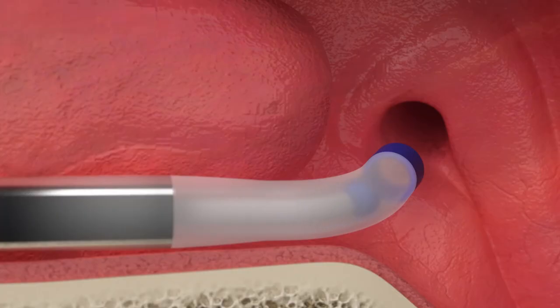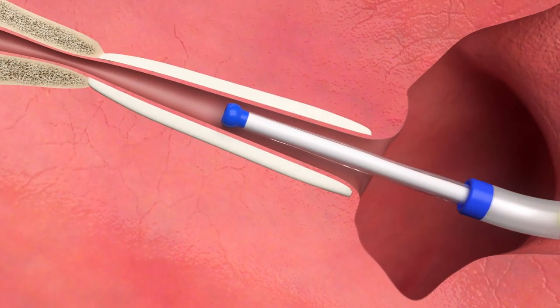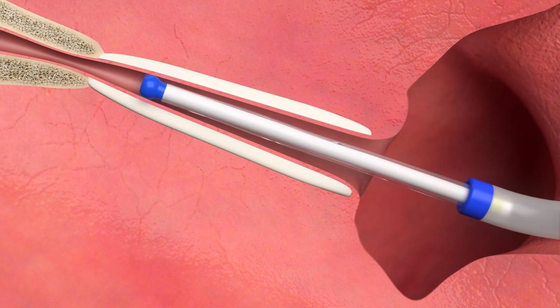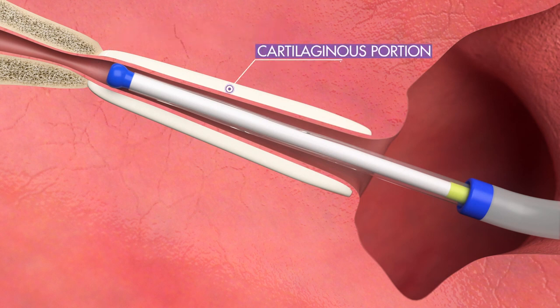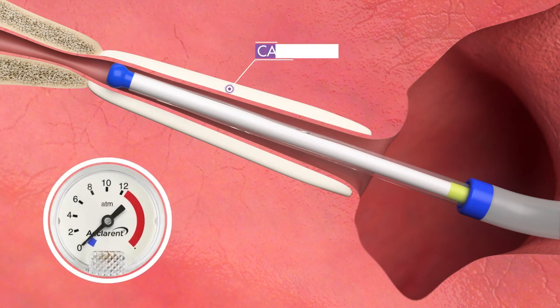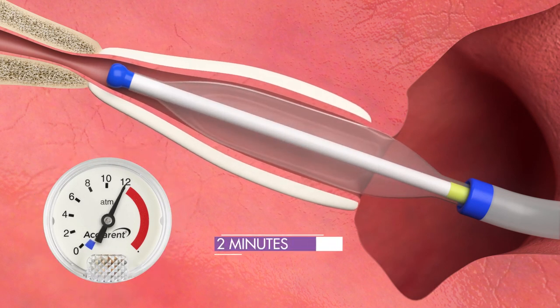We have a new procedure called eustachian tuboplasty, where we place a balloon through the nose all the way to the back of the nose where that eustachian tube opens up. We are then able to gently insert the balloon up this tube until it reaches the narrow bony portion. Once the balloon is in the tube, we can inflate it and keep it inflated for a few minutes to allow us to stretch open that eustachian tube.